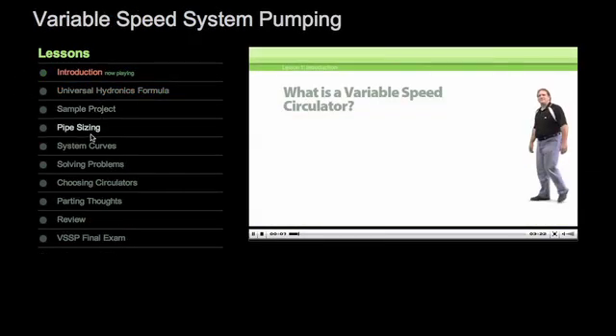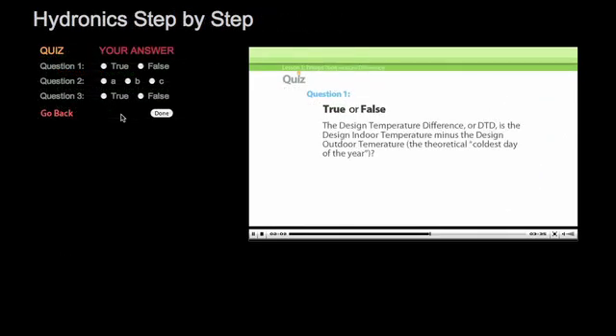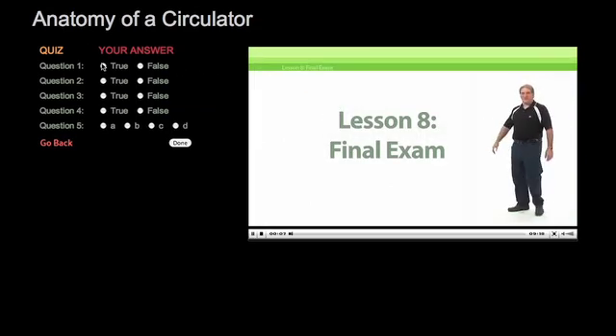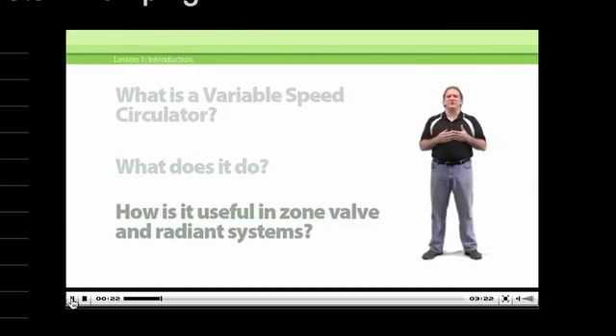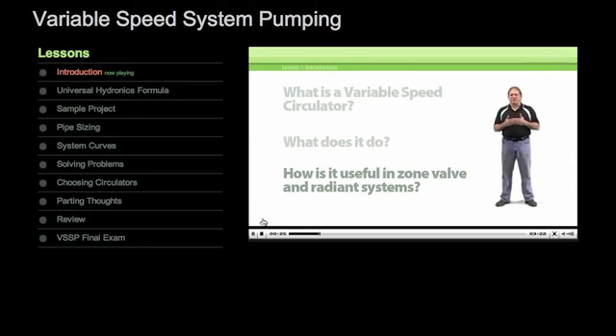Each course is divided into brief lessons, so you can grab some valuable training whenever you have a few minutes to spare. There are quick quizzes to help you on your way and a final exam, so you'll be sure of what you've learned. With our handy navigation, you can stop and start after each lesson, review at your own pace, and go through each course on your own schedule.